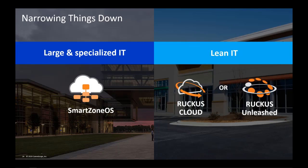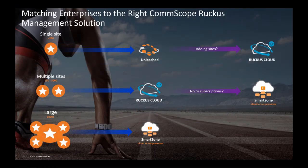For large and specialized IT, SmartZone OS with physical or virtual solutions is a great solution. For lean IT organizations, Ruckus Cloud or Ruckus Unleashed is the best solution. For a single SMB site, we recommend Ruckus Unleashed. If this site grows, you can migrate from Unleashed to Ruckus Cloud. For multi-sites, you can use Unleashed Multi-Site Manager or start with Ruckus Cloud. And when your business becomes large, migrate to SmartZone. If you're starting with a large site, we recommend starting with Ruckus SmartZone. The good news is that no matter what option you start with, you can use the same switches and APs to migrate from one solution to another.